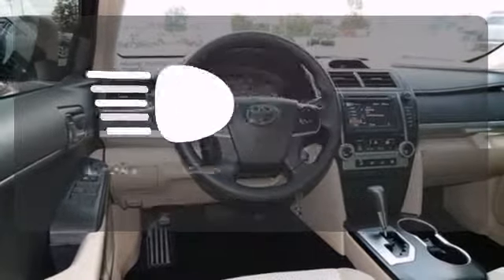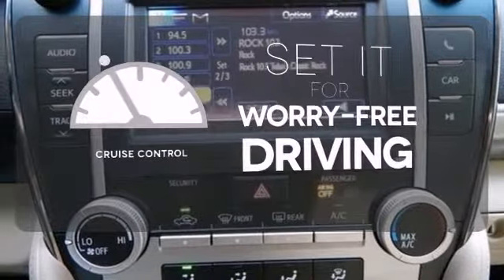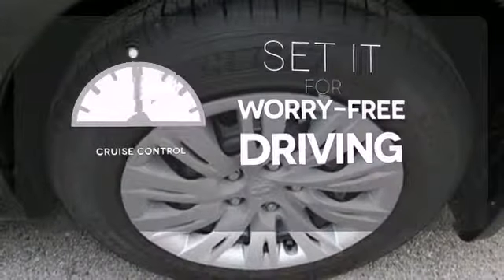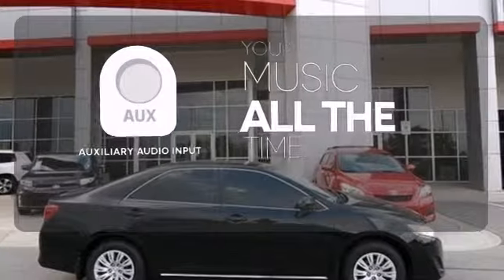With the handy automatic headlights, you'll never be left in the dark. Cruise control sets the standard for worry-free driving. An auxiliary audio input lets you bring all your playlists along for the ride.